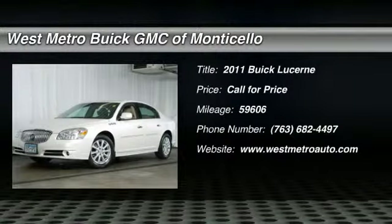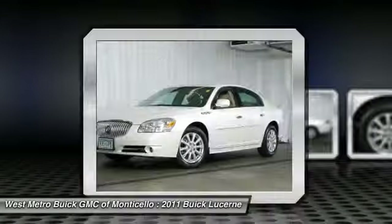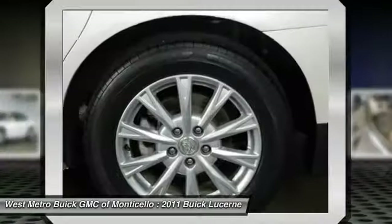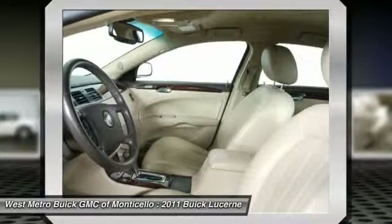The 2011 Buick Lucerne. This large, front-wheel drive sedan is a quiet and refined cruiser. It comes with soft suspension, which results in a plush, absorbent ride. It is contemporary in appearance and available with all modern-day features.